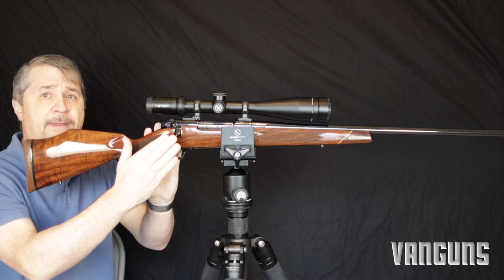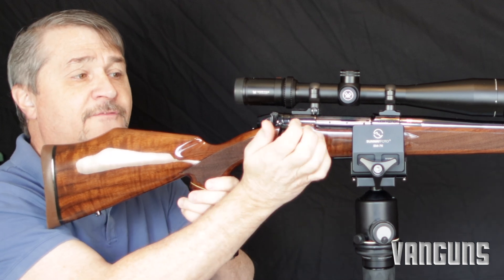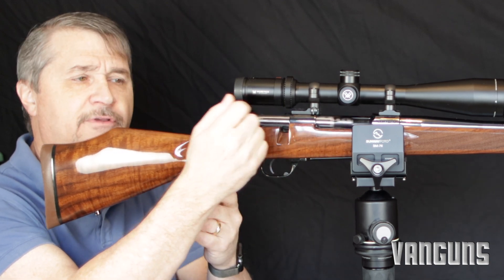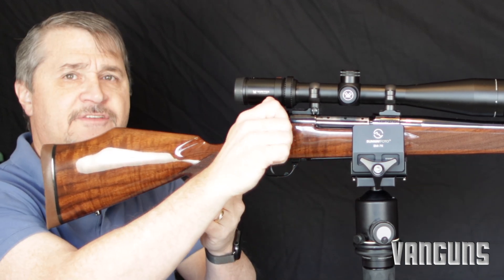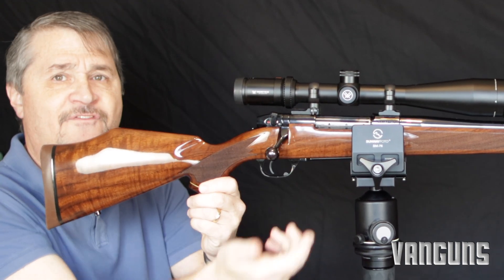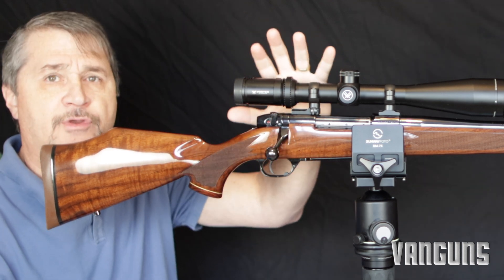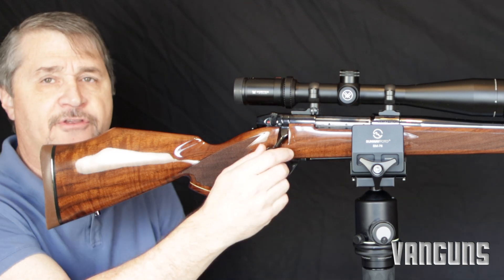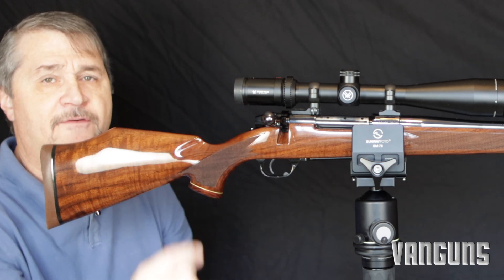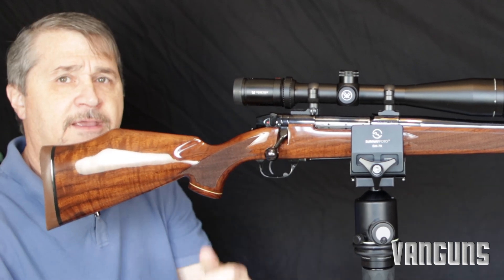One thing that's very notable about the Weatherby Mark V action is the short bolt throw — just 54 degrees. Look at how it lifts and comes right back. It's unbelievable, buttery smooth. With nine locking lugs, this thing is designed like a tank and yet so quick and fast to run. That short bolt throw also means that even with a really large, fat optic, you're never going to have the bolt hit the scope because the bolt doesn't even come up above the height of the top of the receiver.